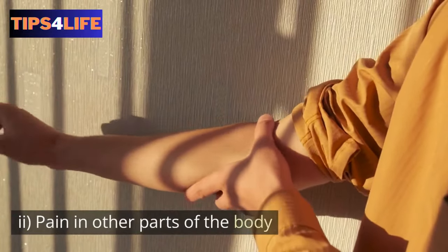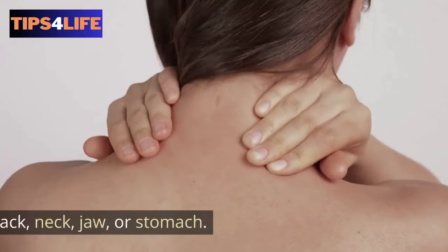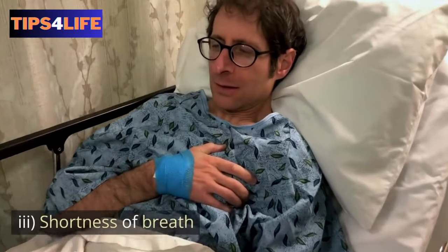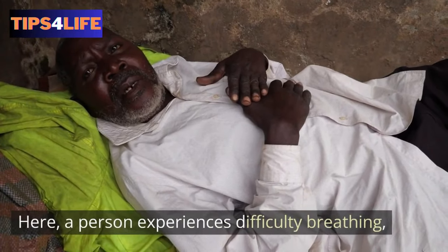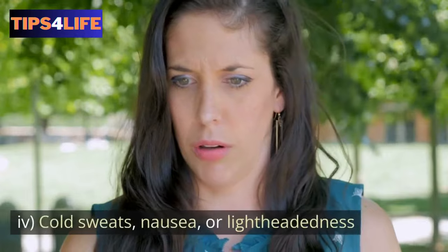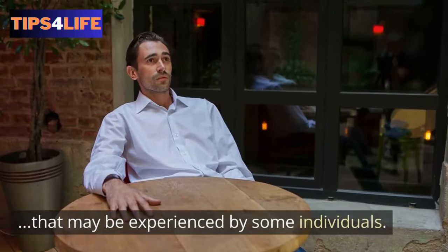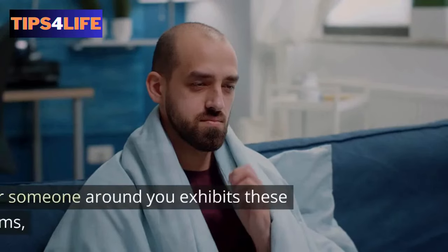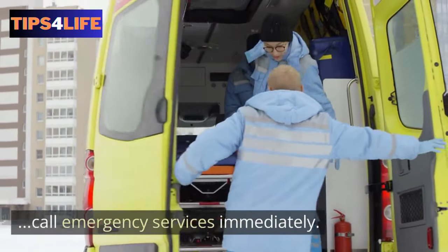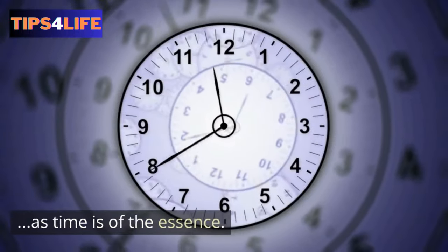Second, pain in other parts of the body — there is a feeling of discomfort in one or both arms, the back, neck, jaw, or stomach. Third, shortness of breath — a person experiences difficulty breathing, often accompanied by chest discomfort. Fourth, cold sweats, nausea, or lightheadedness — these are additional symptoms that may be experienced by some individuals. If you or someone around you exhibits these symptoms, call emergency services immediately. Never ignore or attempt to tough out the signs of a heart attack, as time is of the essence.